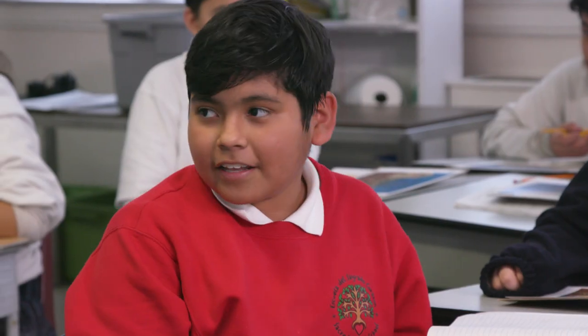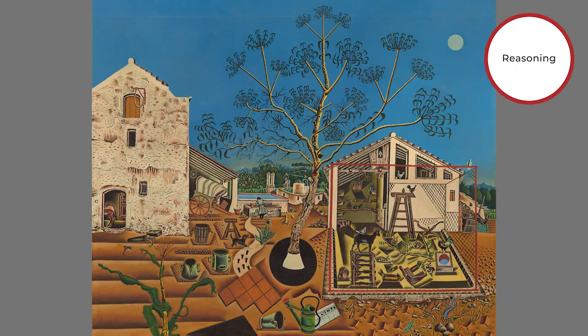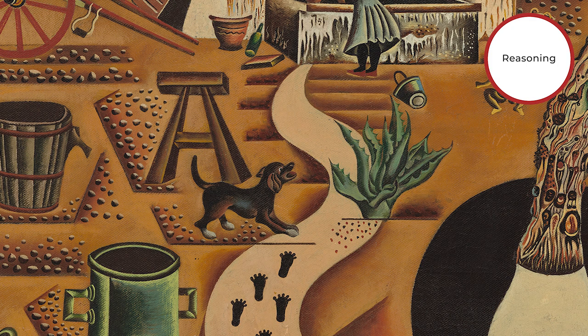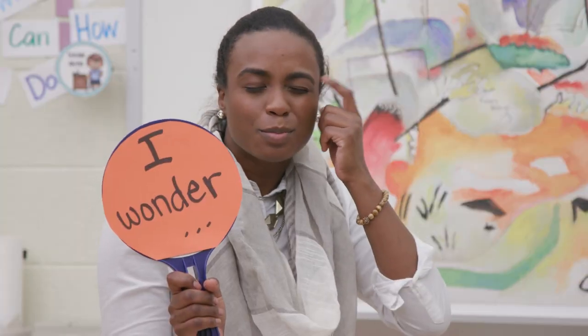Evidence-based reasoning. What do you think is going on in this painting? Both my partners Omar and Chris said there's something strange going on because you can see in the past that there's some footsteps and they just randomly stop and the dog is like barking at it. And generating meaningful questions that lead to new understandings.